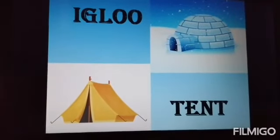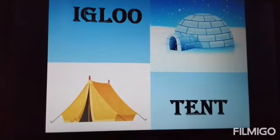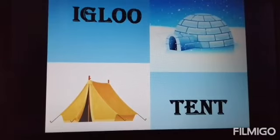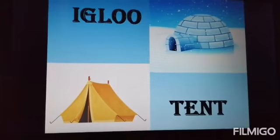Igloo — an igloo is a house made from blocks of ice. It is built in very cold places where the snow never melts. Eskimos live in it. Tent — a tent house is made of thick cloth called canvas. It can be folded and carried from one place to another.